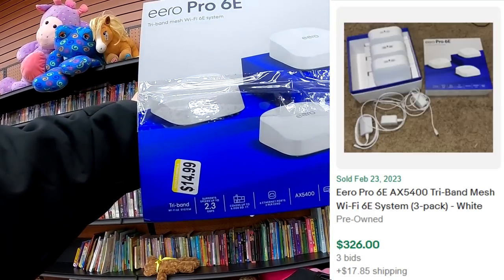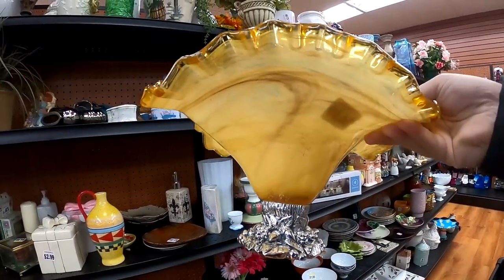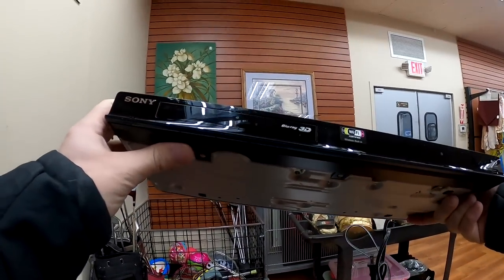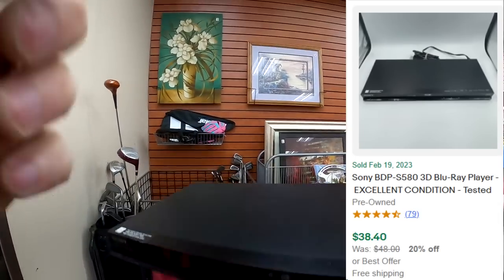This find right here — super busy at this store so I can't really show you too much — but $14.99, and that's one of the craziest finds that I have found at that store. And then I have this Sony Blu-ray 3D player here. Nothing insane, but $4.99 for it.